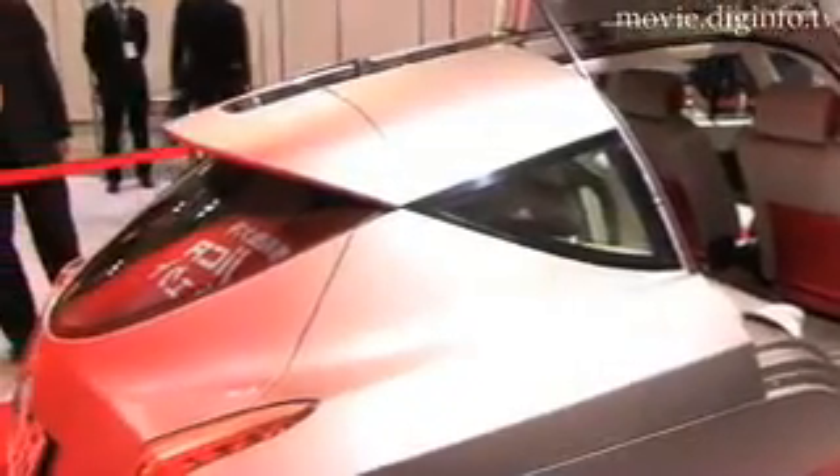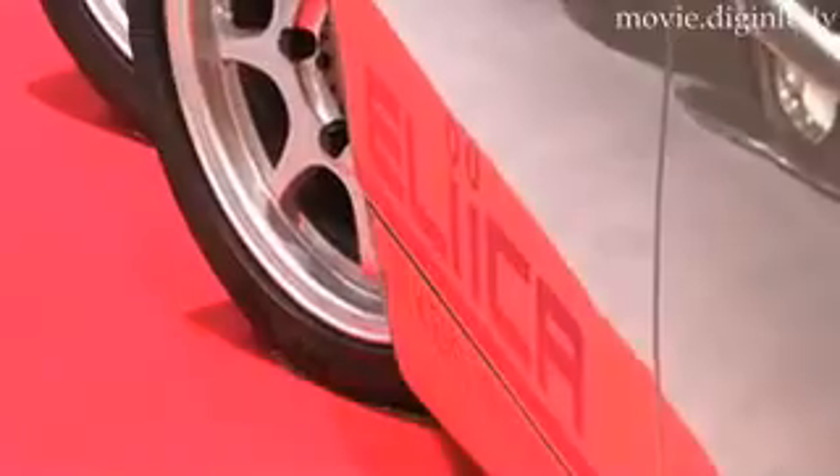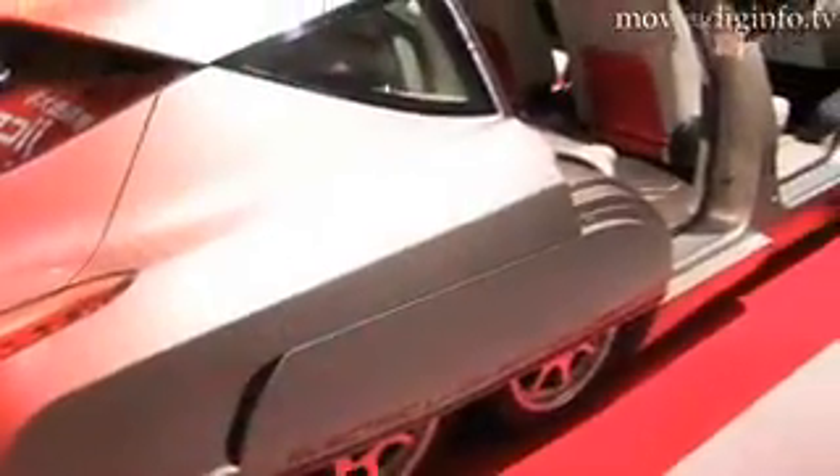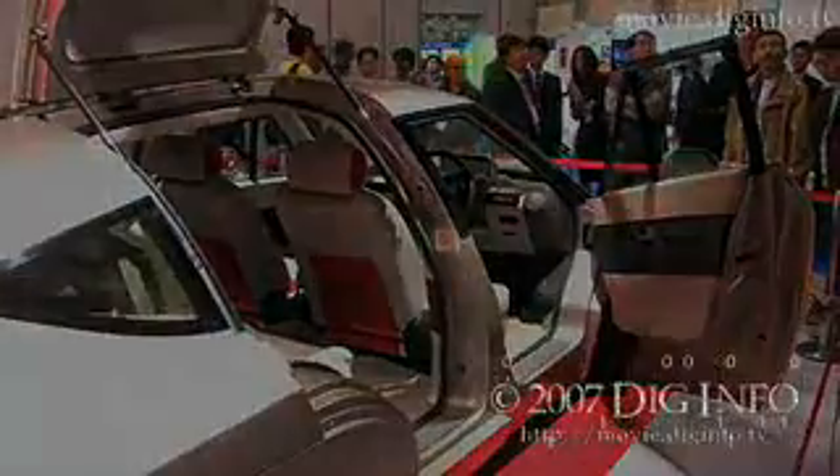The car is not yet being produced in commercial quantities, but the projected price of the first run of cars is approximately $255,000 US. Don Kennedy, Diginfo News.